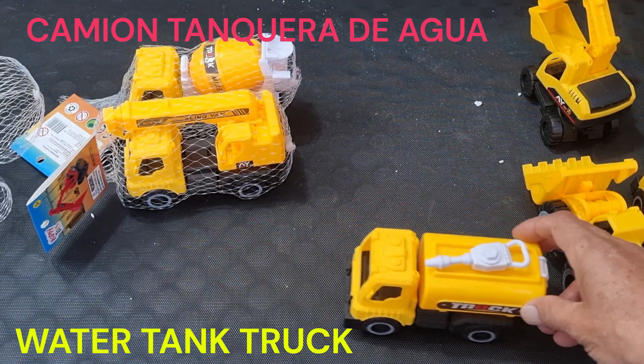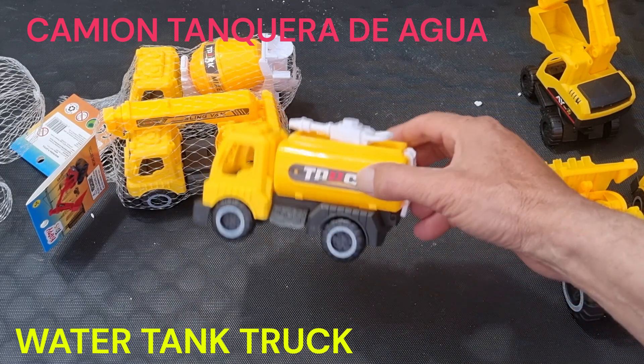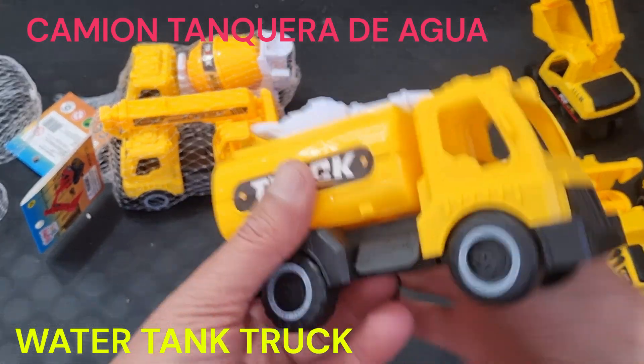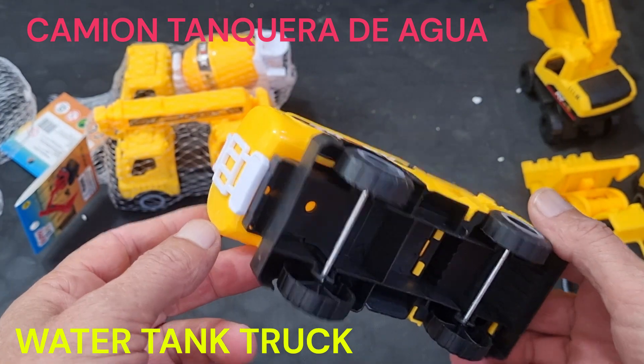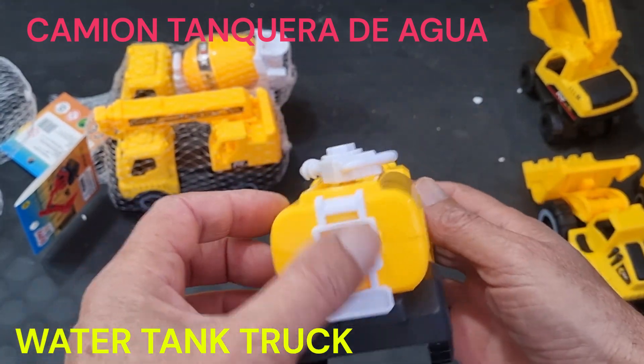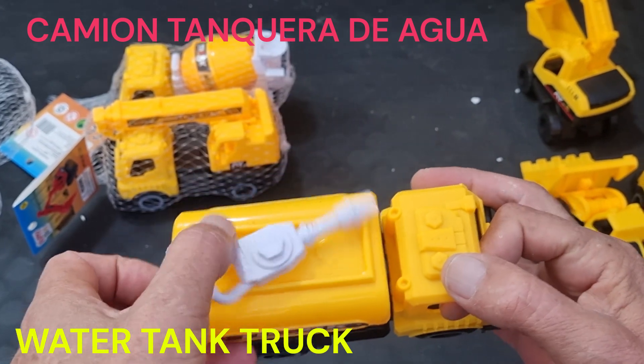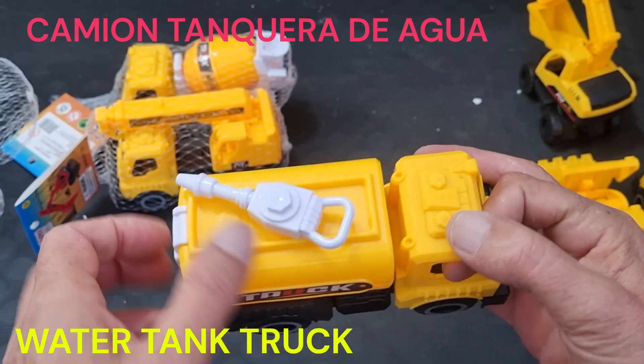Un camión de tanquera de agua es un tipo de vehículo especializado utilizado para el transporte y suministro de agua. Está diseñado con un tanque especialmente construido en su carrocería, que puede almacenar una gran cantidad de agua potable o agua no potable, dependiendo de su uso.